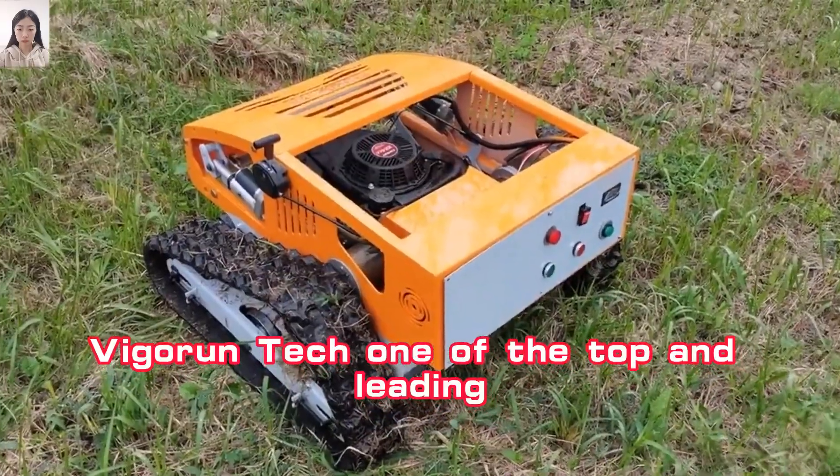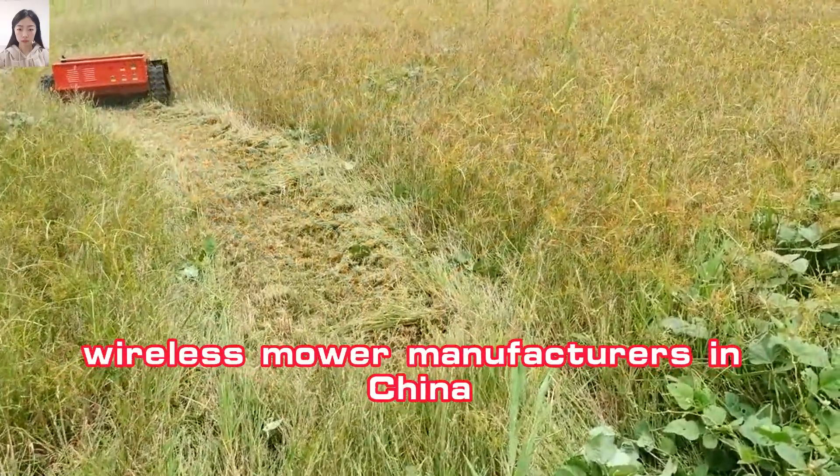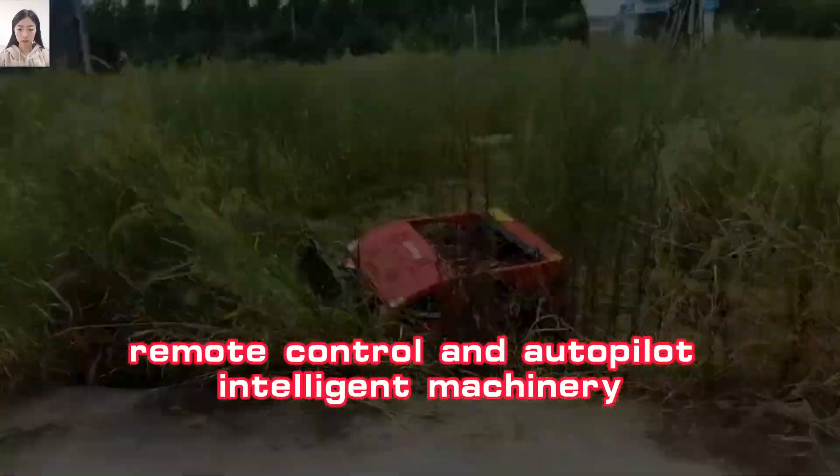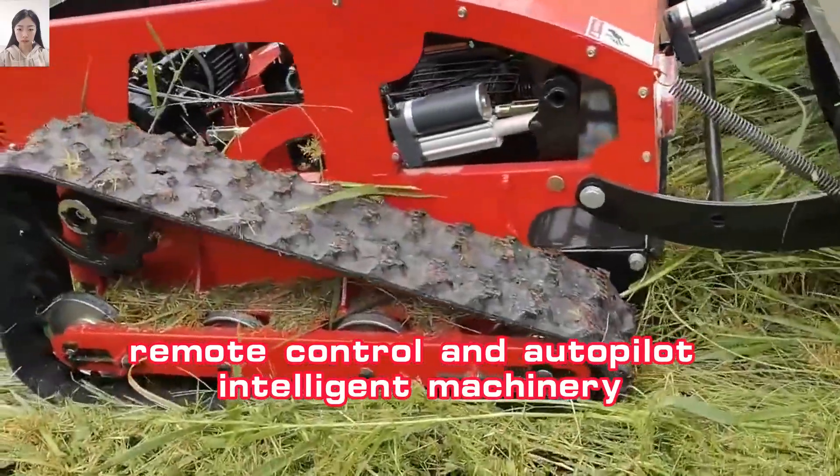Vigorin Tech, one of the top and leading wireless mower manufacturers in China, focuses on the research and development of remote control and autopilot intelligent machinery.